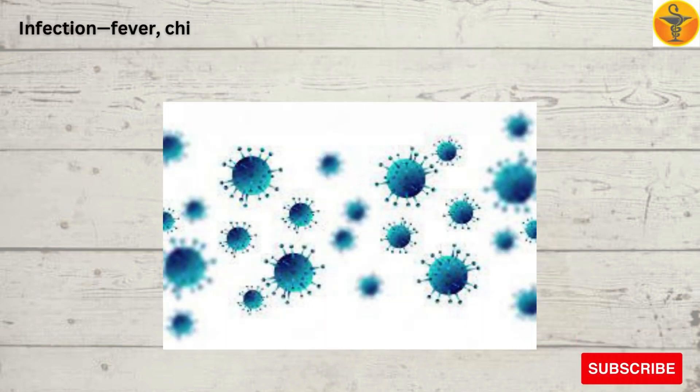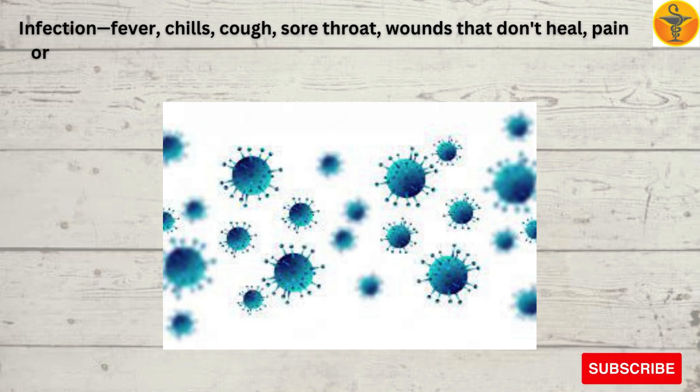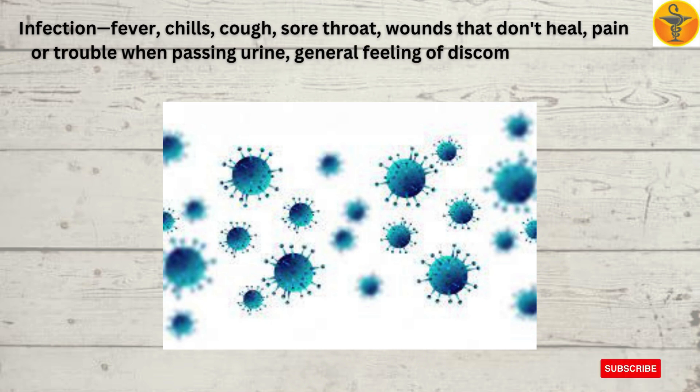Signs of infection include fever, chills, cough, sore throat, wounds that don't heal, pain or trouble when passing urine, and a general feeling of discomfort or being unwell.